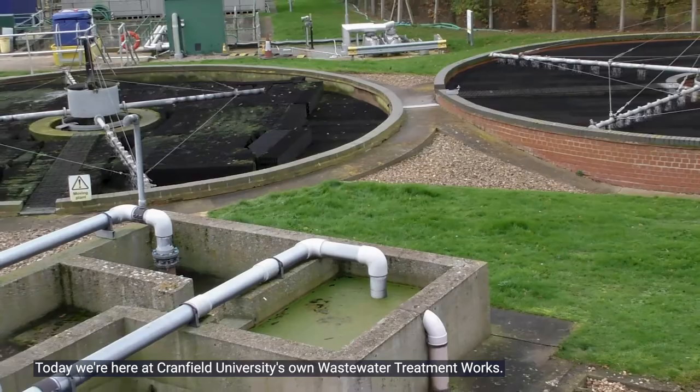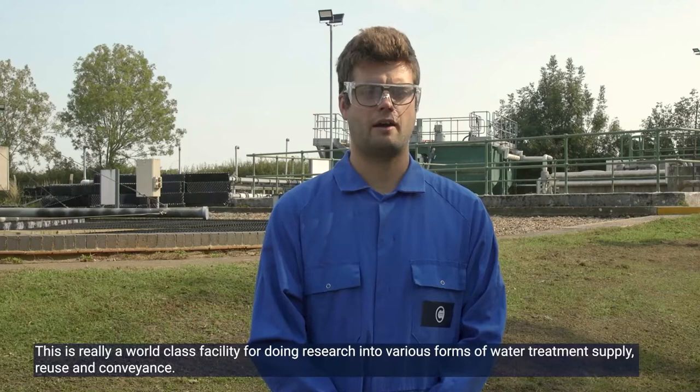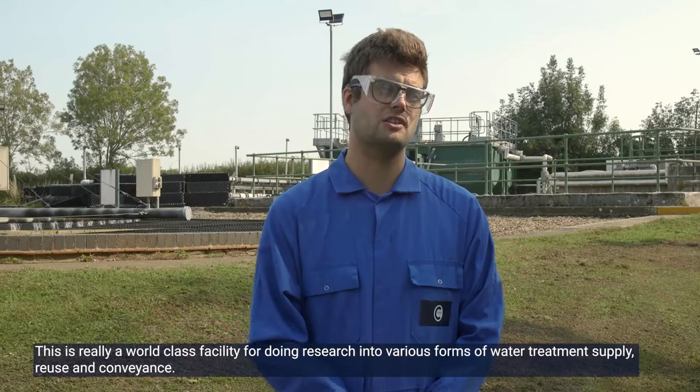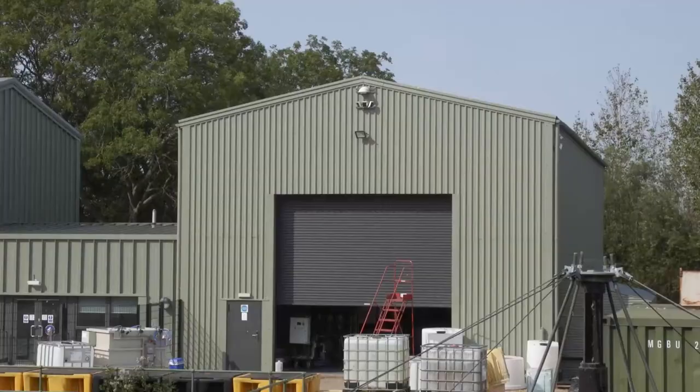Today we're here at Cranfield University's own wastewater treatment works. It's a site that treats roughly four and a half thousand people's wastewater, mainly from campus. On site we also have the National Research Facility in water and wastewater treatment, which was finished last year. This is really a world-class facility for doing research into various forms of water treatment, supply, reuse, and conveyance.